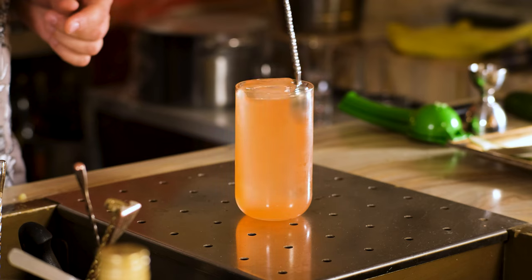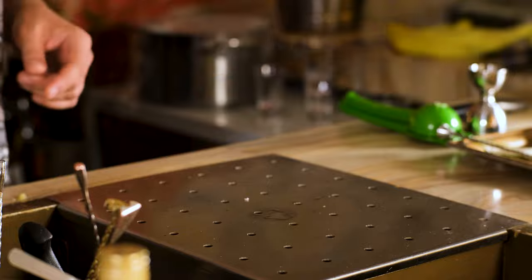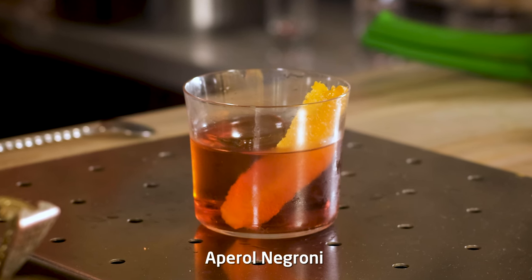Top up with soda, stir a little, and garnish with a peel of cucumber. And this is how you make Timber Point Cooler — a well-rounded, refreshing cocktail with a balanced interplay of sweet, tart, bitter, and herbal notes. If you like cocktails with a citrusy twist and a touch of bitterness, all while being visually appealing with a cucumber garnish, this one is for you.